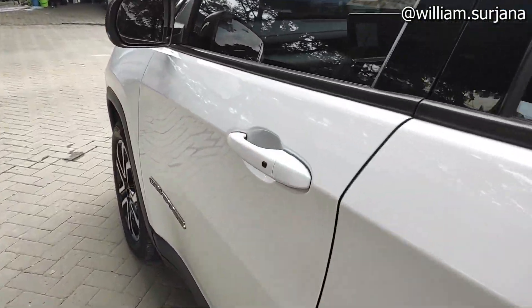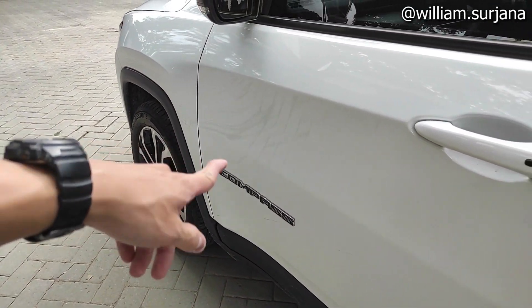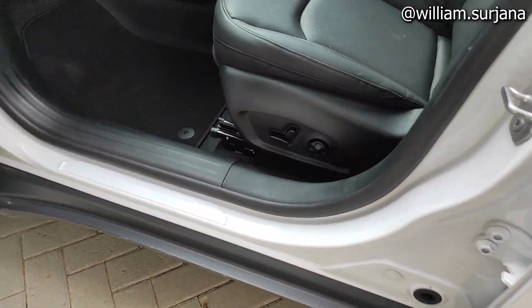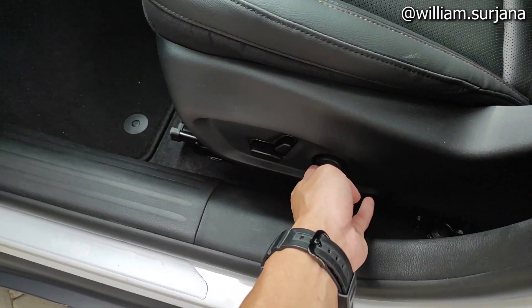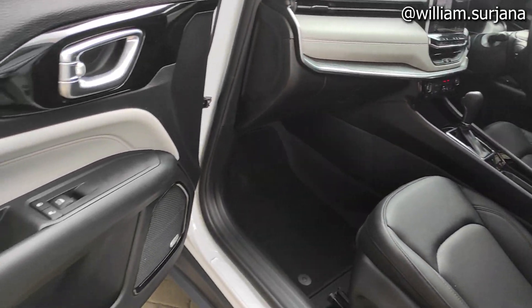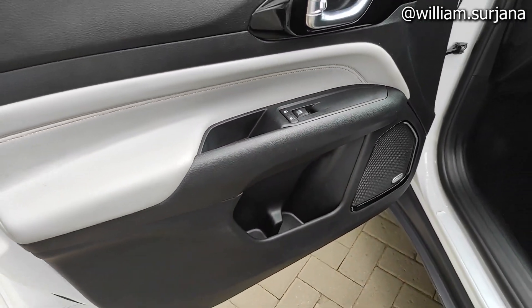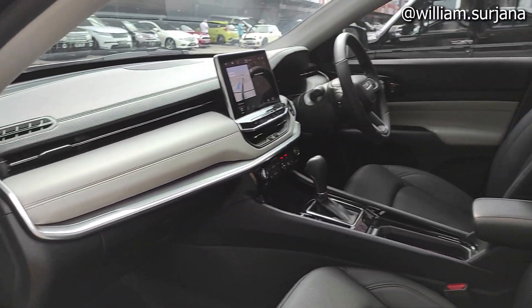On the passenger side, the features are the same with smart key access. The Jeep Compass is here on the passenger side. The passenger seat is also electric with reclining, sliding, headrest adjustment, and lumbar support. There is also a seat airbag. Central lock and power window with auto function are the same here. This is the overall dashboard and door trim layout of the Jeep Compass Limited facelift as seen from the passenger side.